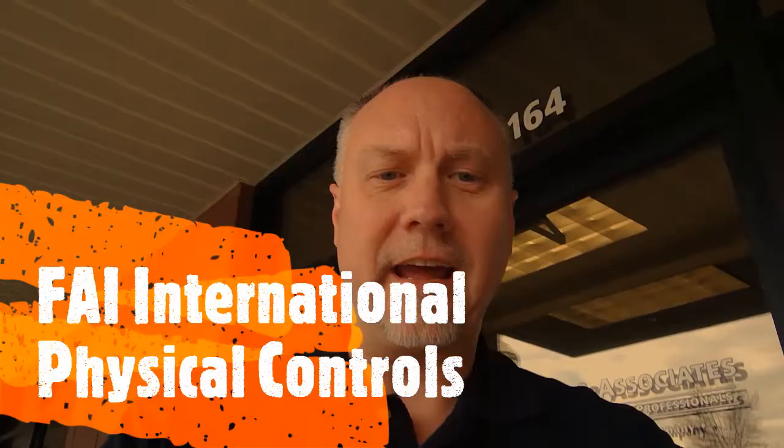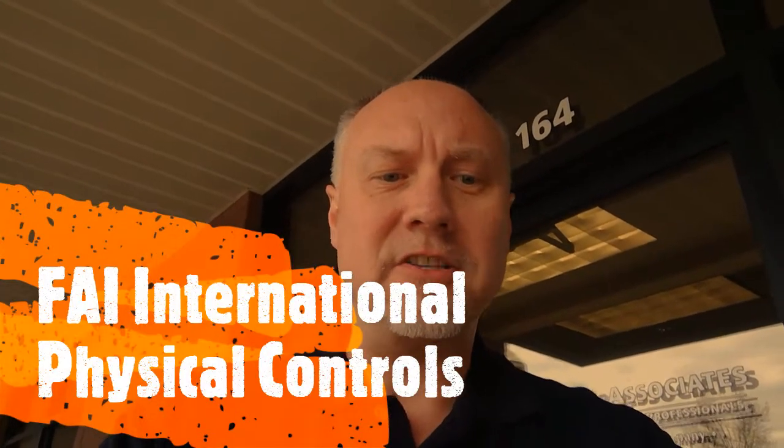Hey there, this is Brent Lyles with FAI International. Outside of our sister company, Tate & Associates Tax & Accounting, I'm here to discuss physical control measures for your business today.